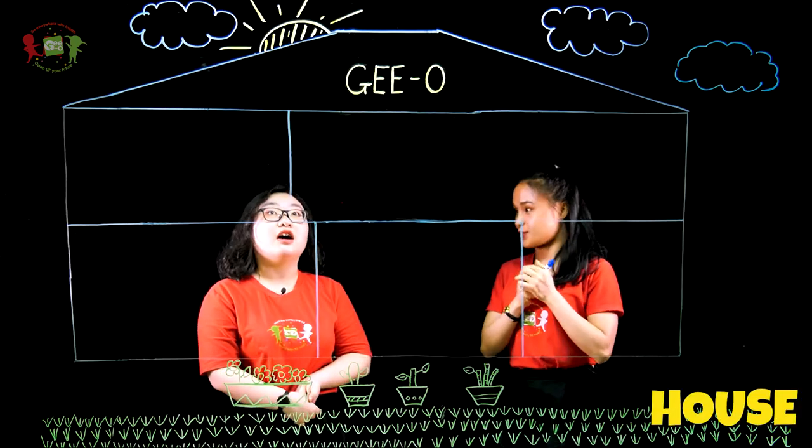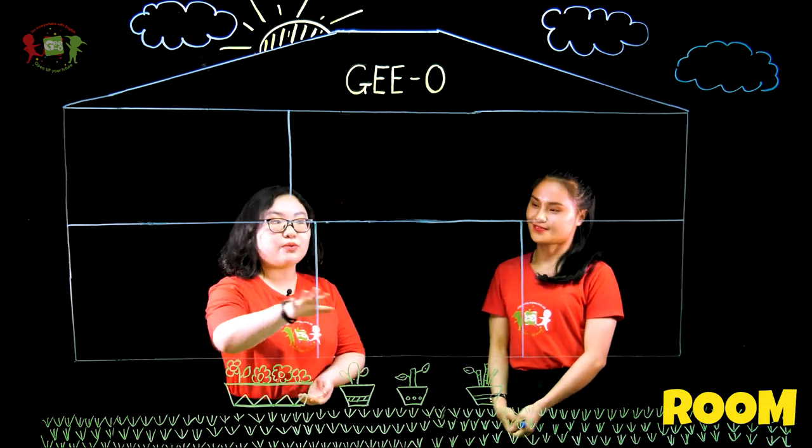This is my house with five rooms. So what rooms are they?